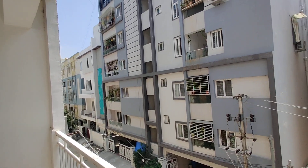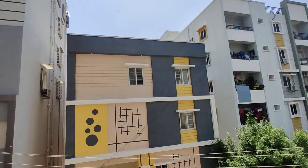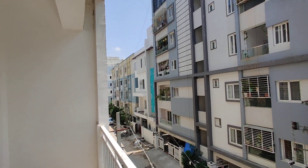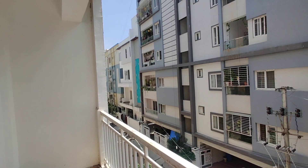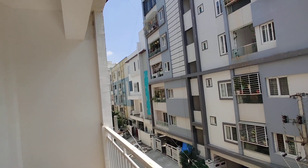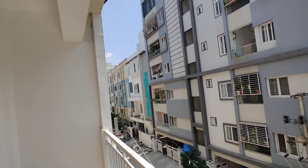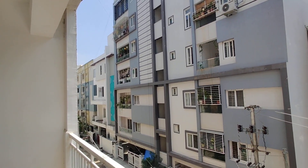This is a completely developed area with no water problem for this property. Nearby, Kairos School and Delhi Public School are three kilometers away. Care Hospital and KIMS Hospital are three to four kilometers away. Nanakaramguda is six kilometers and Gachibowli is five kilometers from this property.